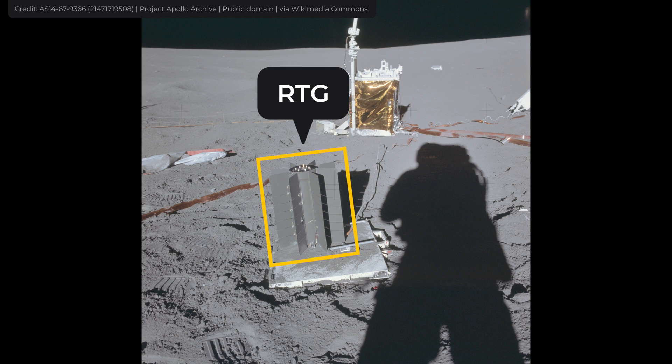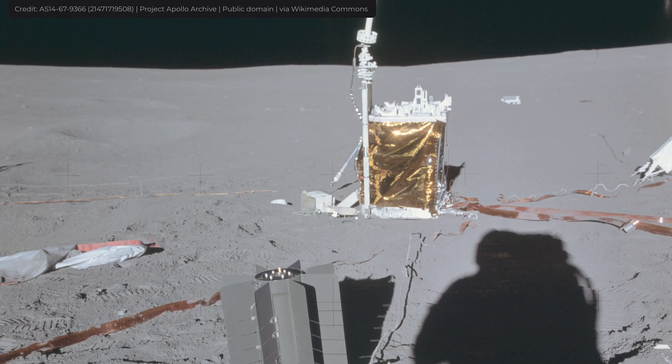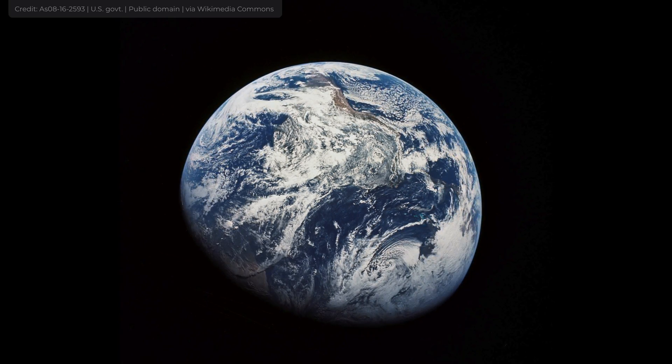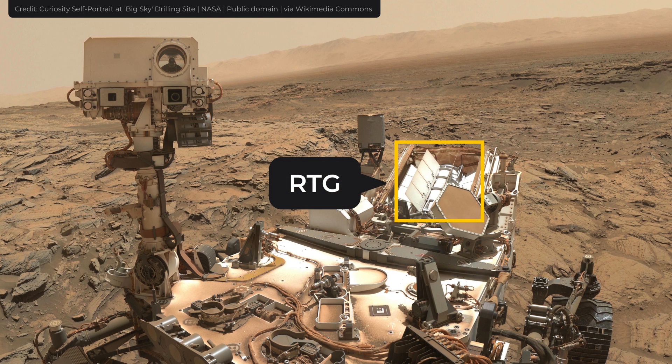I love RTGs, they are amazing. They allow us to explore different corners of space, planets in our solar system, and also our own planet. They power dozens of satellites and space probes, including Voyager 1 and 2, and also the Curiosity rover on Mars.